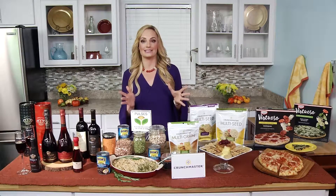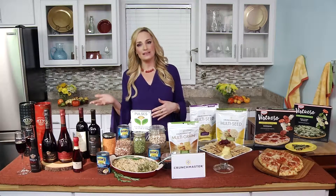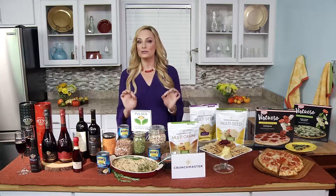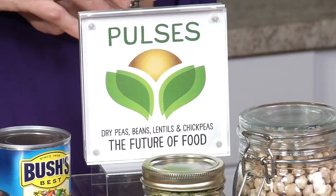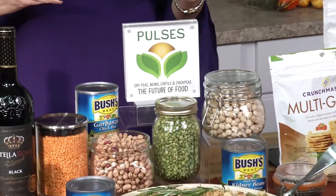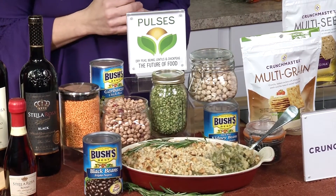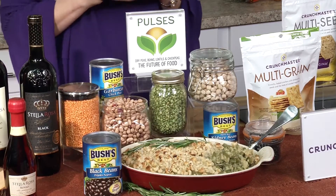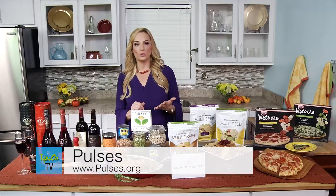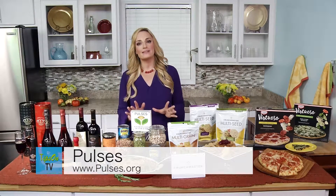A lot of people ask me, do I have to sacrifice flavor if I'm going healthy? And I say no, all day long. All you need to do is add pulses to your holiday meals — and really any meal. Pulses are that versatile group of superfoods more commonly known as chickpeas, lentils, dry peas, and beans. Adding just one half-cup serving of pulses to your meals three times a week, you're going to max out that flavor and stay balanced for the holidays.